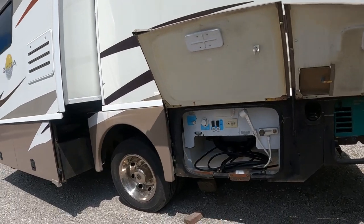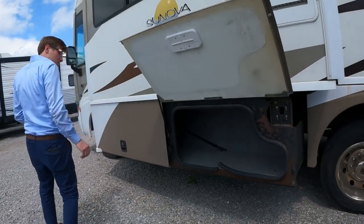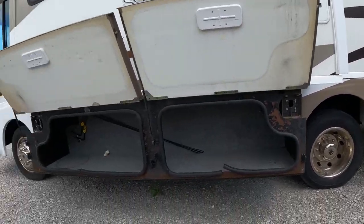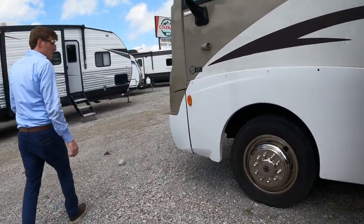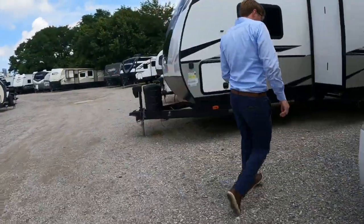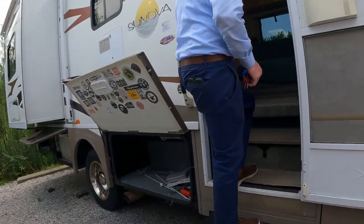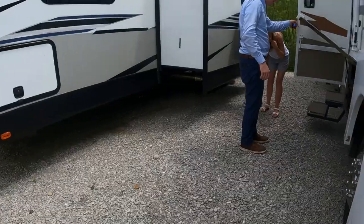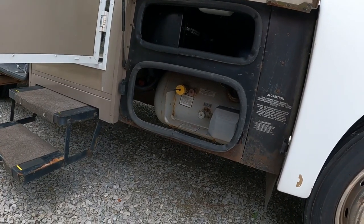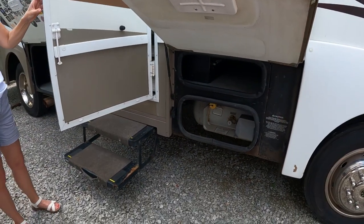Got your outdoor shower there. Where's the propane tank? Oh, it was sneaking there. The door — that doesn't look too rusty, that's kind of what you look for.